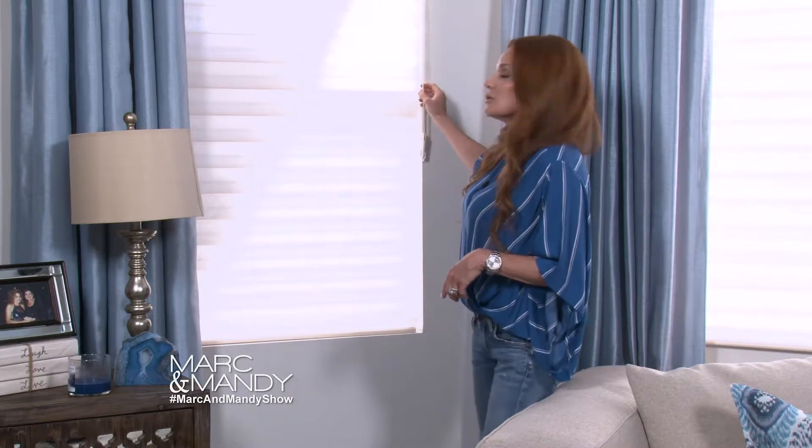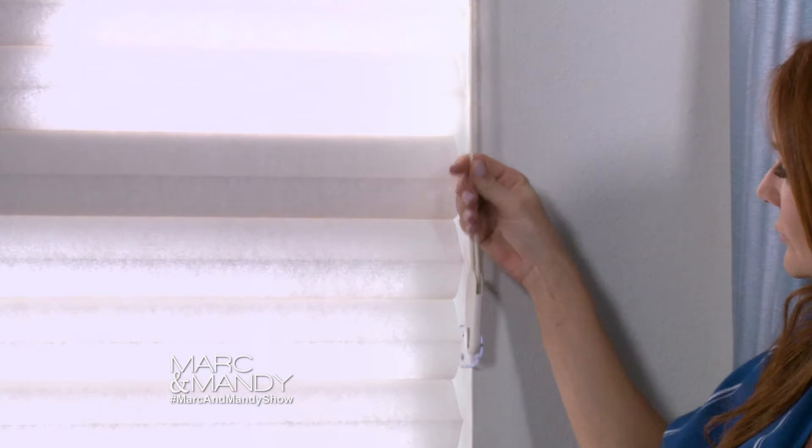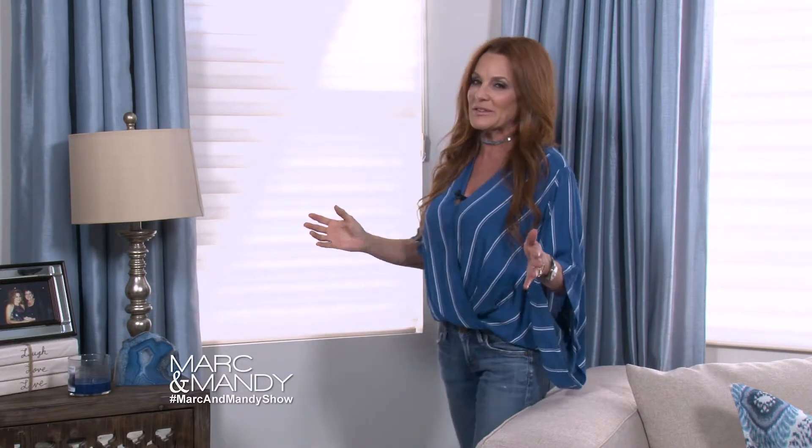And lastly you have cord tensioning devices. So if you do have a corded product, make sure that you have this installed by your Budget Blinds design consultant. Then you don't have to worry about your child's safety. These are some of the great things that you need to think about when it comes to child safety.